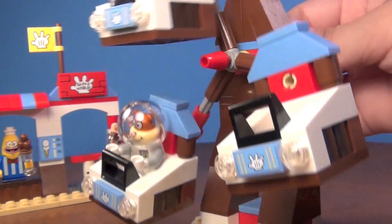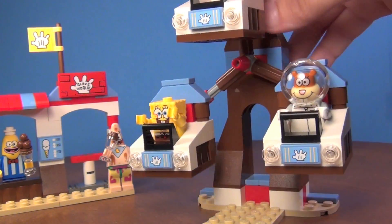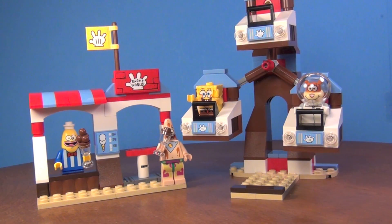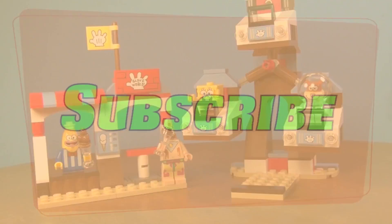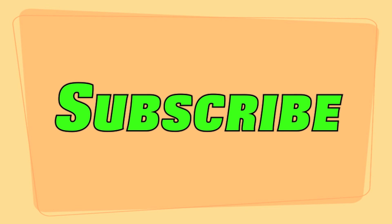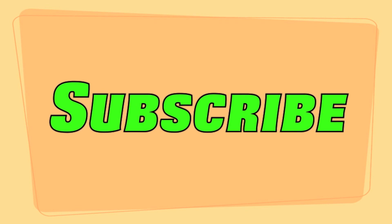I think this is a very cool little set and I hope you guys enjoyed the review. Please comment, like, and subscribe and I will see you guys later. I'm Christine — please subscribe to my channel for more Lego news, reviews, stop motions, customs, and more every day. See you guys later.